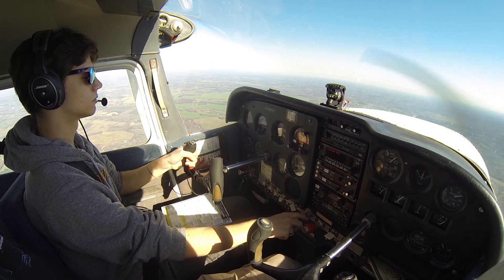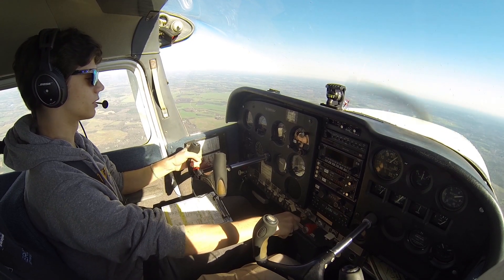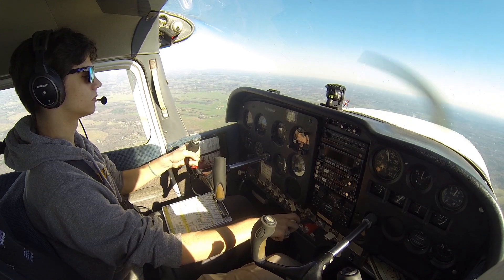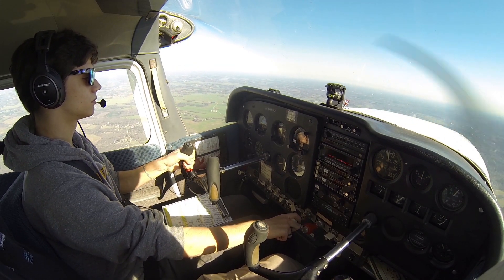Foothills traffic, Cherokee 6368, we're 10 miles south, 4,800. Find the practice IFR runway 3. We're going to play into the circle to land runway 21. We'll break off the approach about 3 miles. Right now go full power.